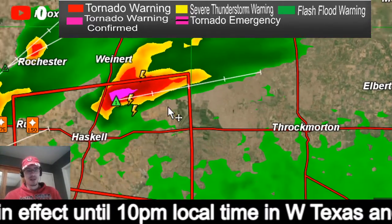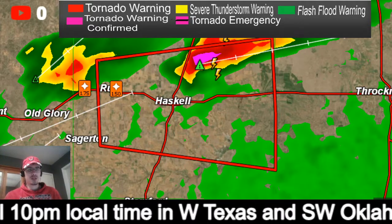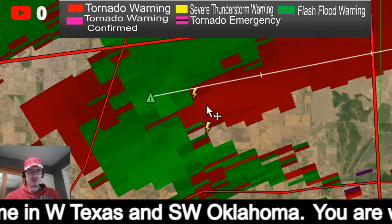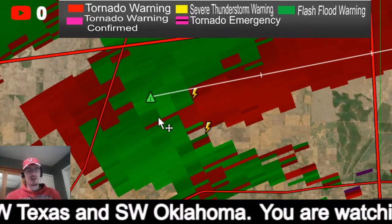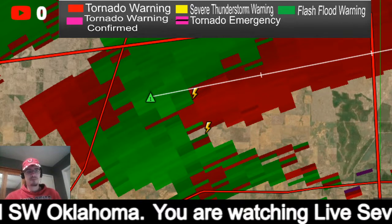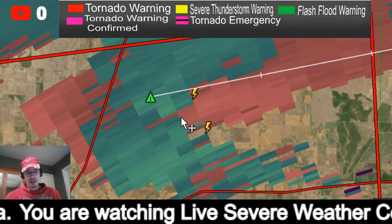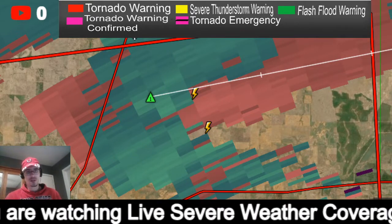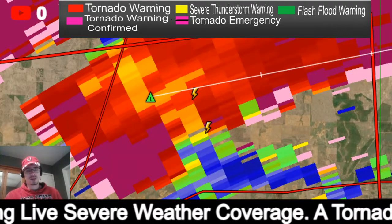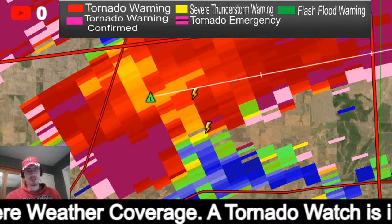Going back in here, let's check velocity on this — zooming in. Right in here is your rotation. Again, not quite the strongest, but nonetheless still showing rotation. I don't see a debris signature either.